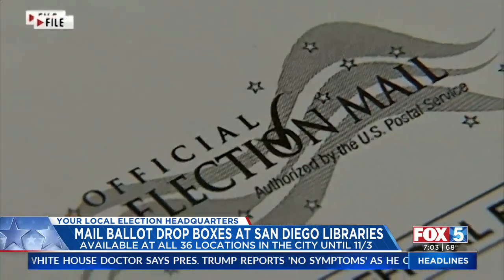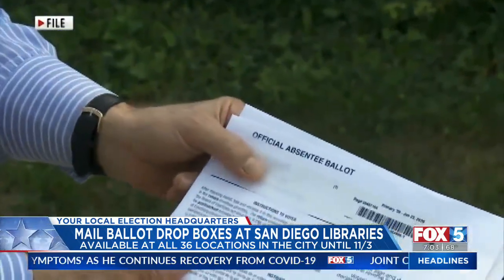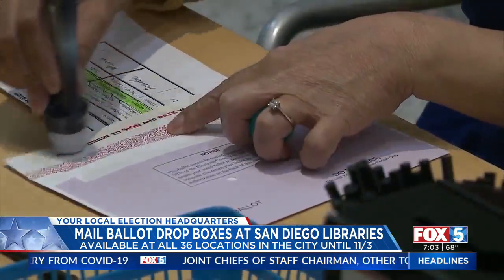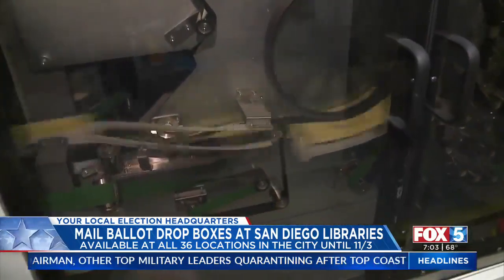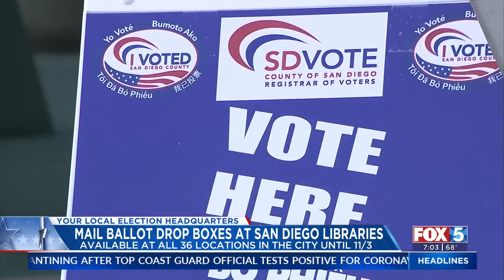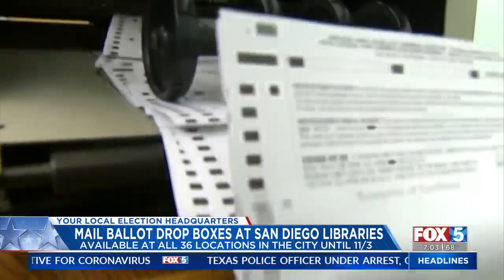The county opened 125 locations yesterday where voters can start dropping off their mail ballots. Each location will be fully staffed by paid poll workers. If some are still wary of sending their ballot by mail, all 36 public libraries across the county are accepting those ballots, and you'll see those bins in front of each building. They will be delivered to the registrar of voters by hand and counted on election day, just like ballots that arrive by mail.